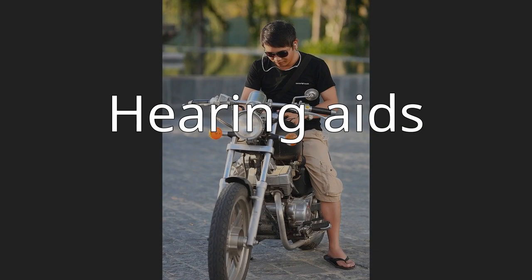A hearing aid or deaf aid is an electro-acoustic device designed to amplify sound for the wearer, usually with the aim of making speech more intelligible and correcting impaired hearing as measured by audiometry. This type of assistive technology helps people with hearing loss participate more fully in their hearing communities. Hearing aids amplify sound through use of a microphone, amplifier, and speaker. A wide variety of hearing aids is available, including digital, in the ear, in the canal, behind the ear, and on the body aids.